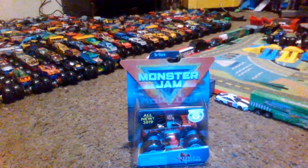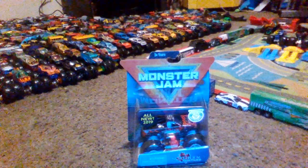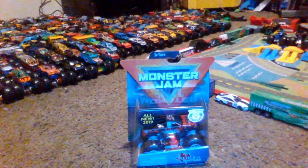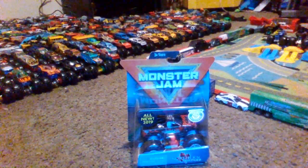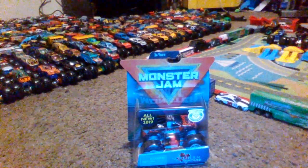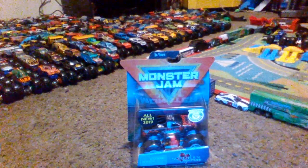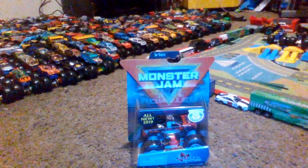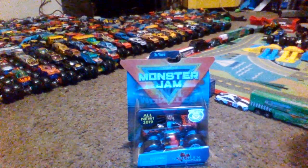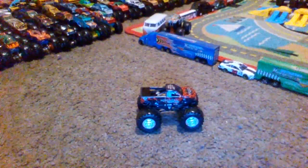We got another Spin Master Monster Jam truck we're about to unbox, and that is Northern Nightmare — the first ever Canadian monster truck we have ever received in Monster Jam history. Hopefully this is gonna be an awesome one, so let's get this guy opened and let's show you up close.